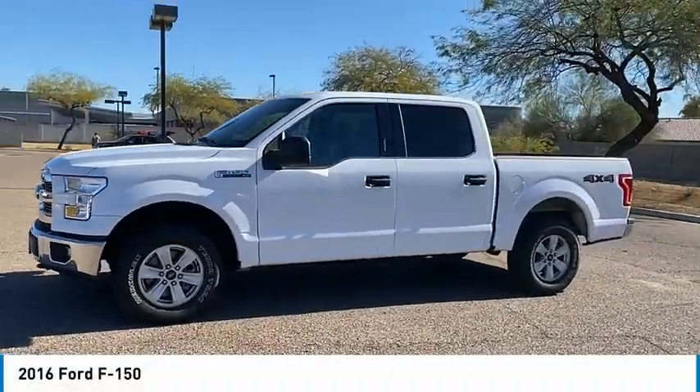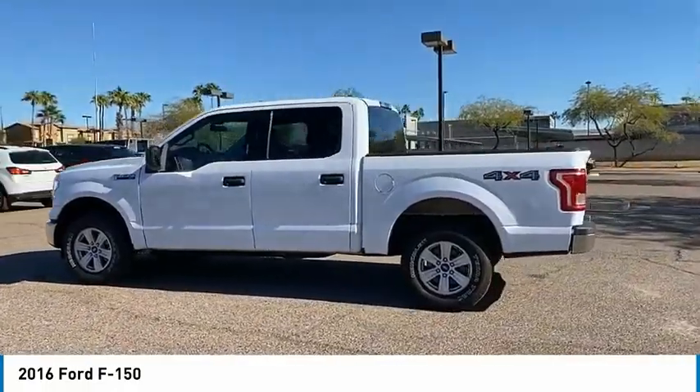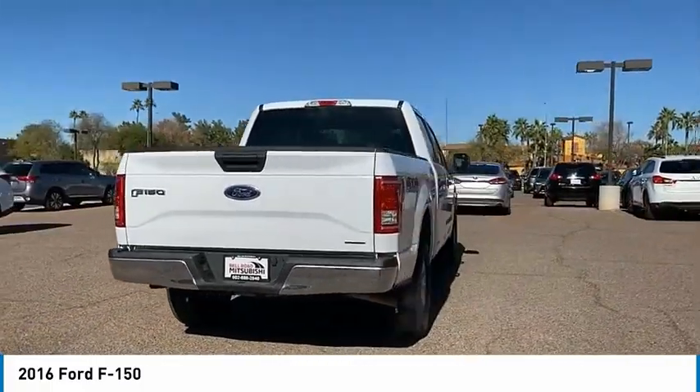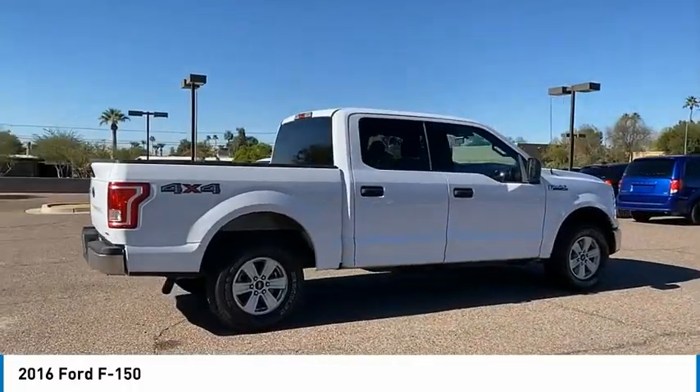Make a great choice today with the 2016 F-150. A Ford F-150 knows how to handle any situation. It's built to follow orders, no whining, and is priced below $30,000. This vehicle has less than 30,000 miles.